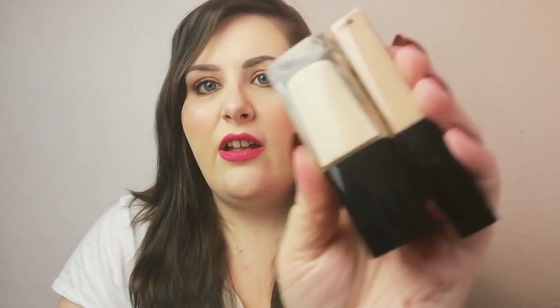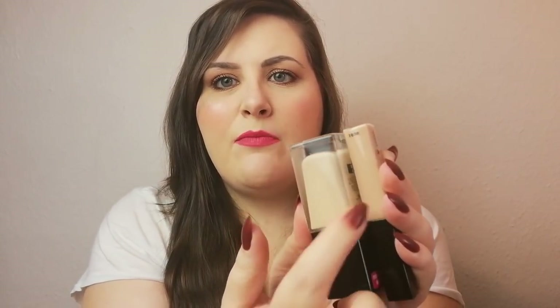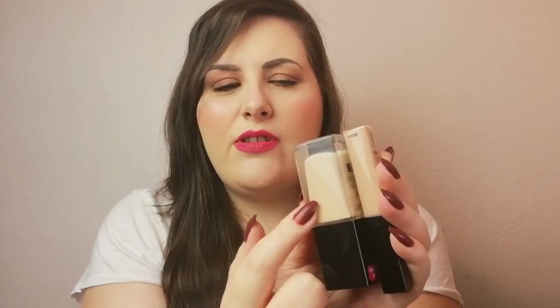To go along with that foundation, I also bought the concealer, which is also the Photo Focus. This is the same shade name as the foundation but it's completely different — the concealer is much peachier than the foundation, which is really annoying because for me a concealer should be a step lighter than a foundation. I don't want darker circles under my eyes than on my cheeks.